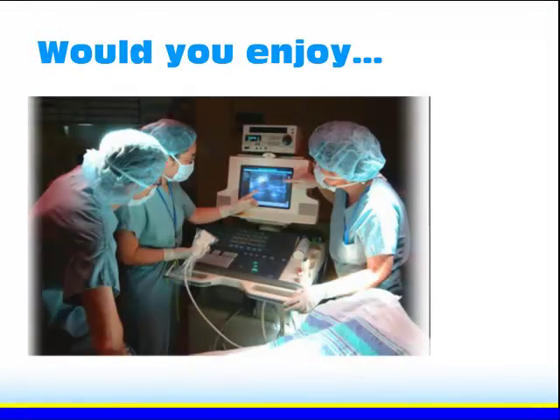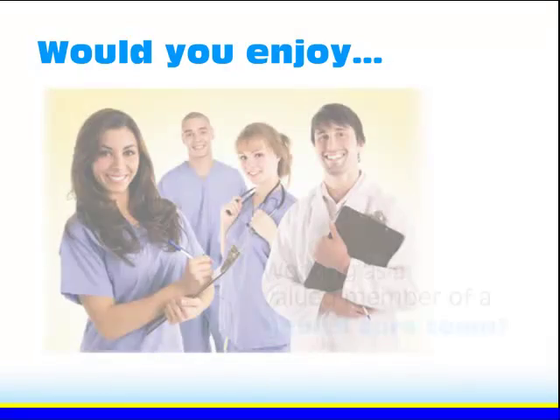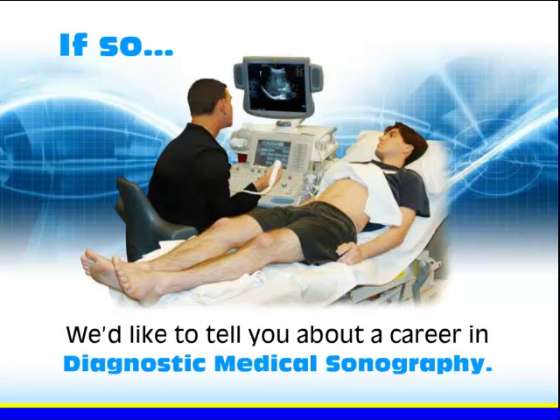Would you enjoy using high-tech equipment to capture images from inside the human body? How about working as a valued member of a health care team? If so, then we'd like to tell you about a career in diagnostic medical sonography.